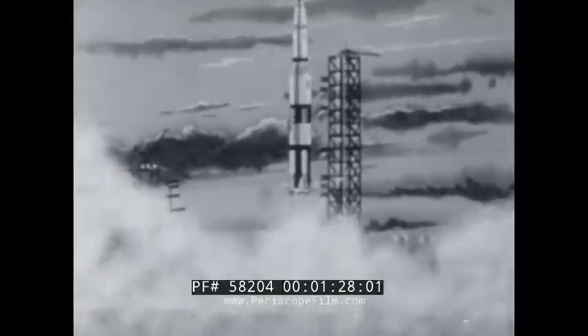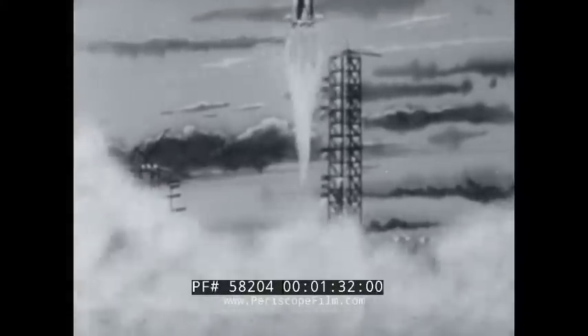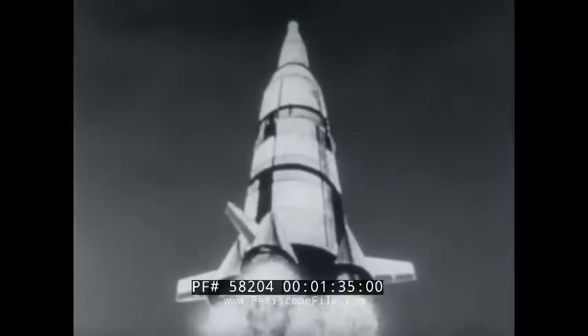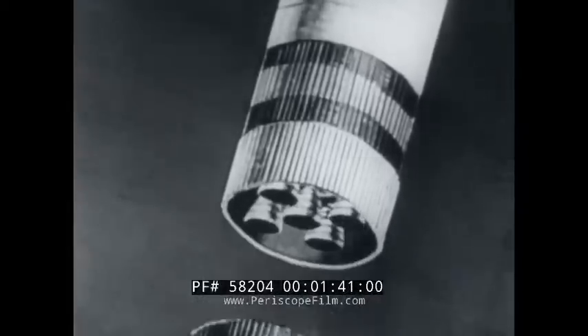Here, amazingly lifelike animation illustrates, stage by stage, the lunar journey. Nine million pounds of thrust will be needed to start the Apollo on its way. The booster rockets, their fuel burned up, are jettisoned and fall away.